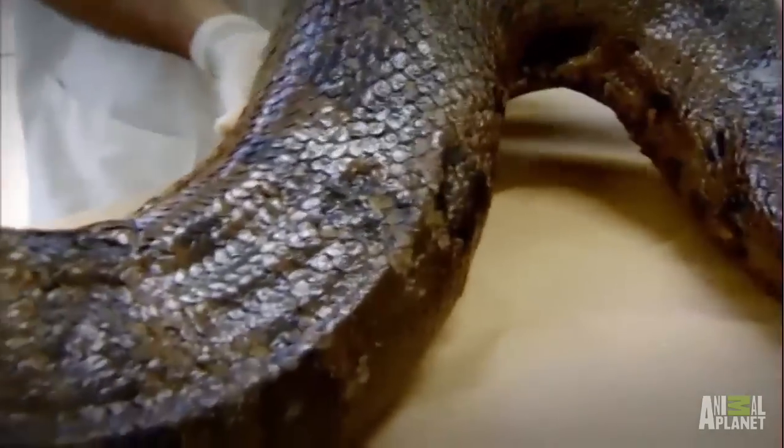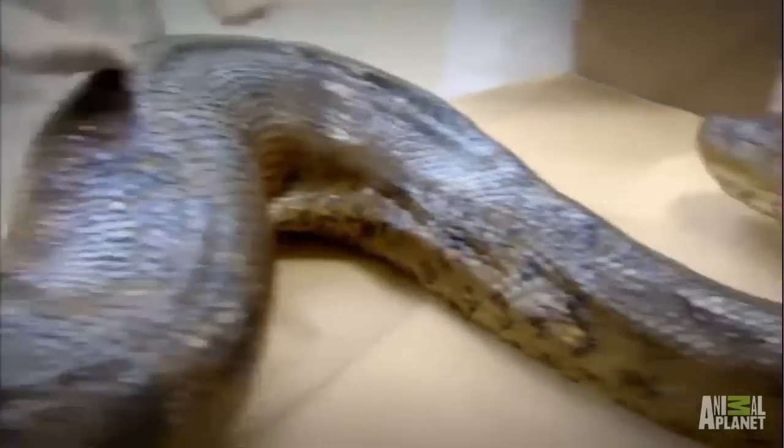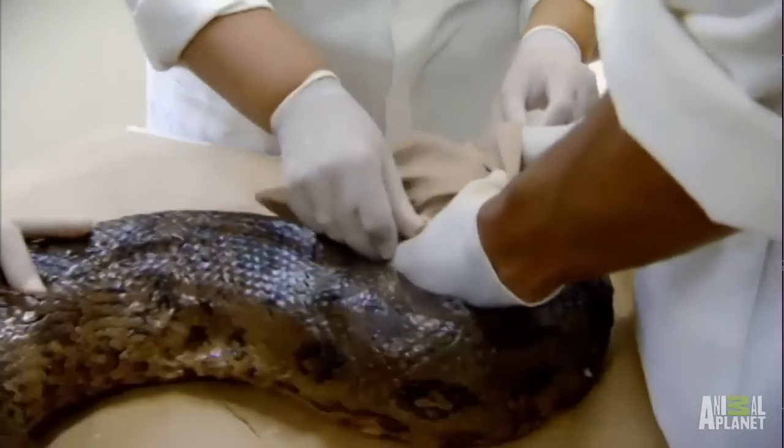We're here to see a wild-caught anaconda as it's undergoing treatment before being re-released into the wild. Anacondas are a little bit like birds of prey in that if they're hooded — if they have their eyes obscured — they calm down dramatically. It makes them much easier to work with.